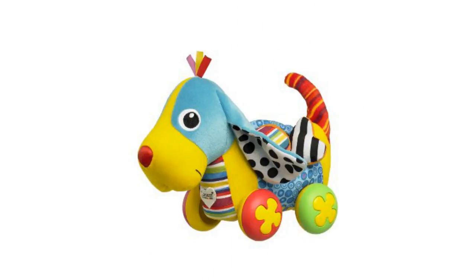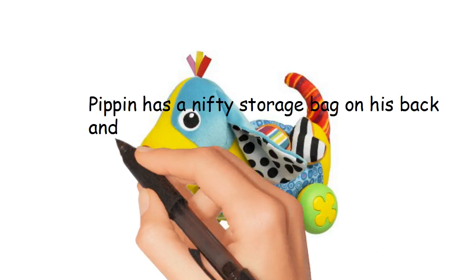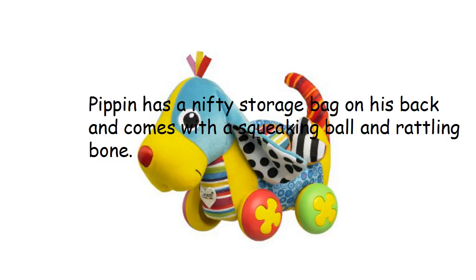Pippin the Push-A-Long Pup can glide across the floor on his eye-catching little wheels. Pippin has a nifty storage bag on his back and comes with a squeaking ball and rattling bone.